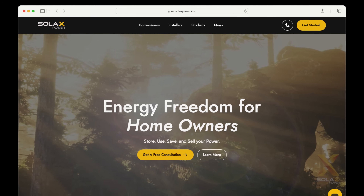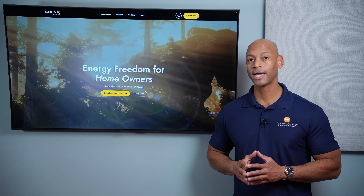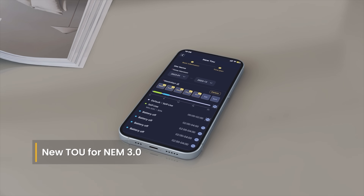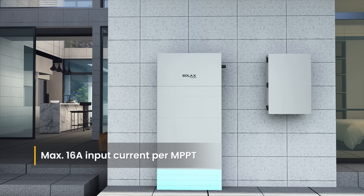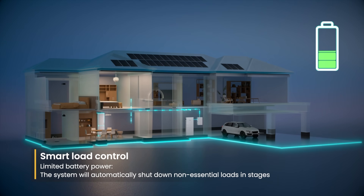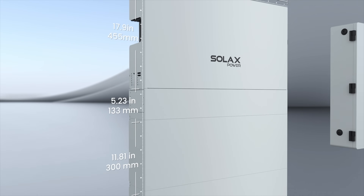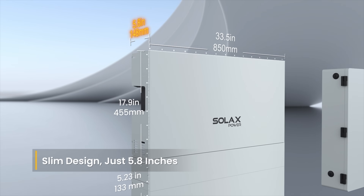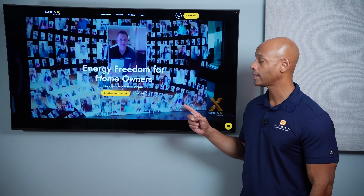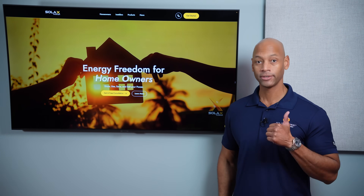Today's video is brought to you by Solax. If you're looking for an all-in-one solar and energy management system, you need to take a look at the new Solax ESS. Solax gives you total control of your home's energy system, incorporating solar power, whole house backup, intelligent load control, and energy management seamlessly integrated on a single platform. Solax uses a modular stackable architecture so installation can be completed by only two technicians with no special lift equipment required. Go directly to the Solax website or click the link in the description to get in touch with an installer or distributor.